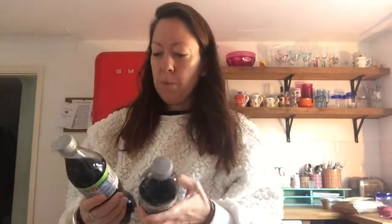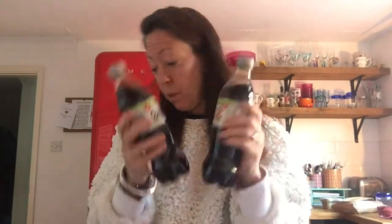Diet Coke — that'll be me. Why is it green? Because it's Sublime Lime. Lovely. I like that. And they've called themselves Sublime Lime, so I like it more.